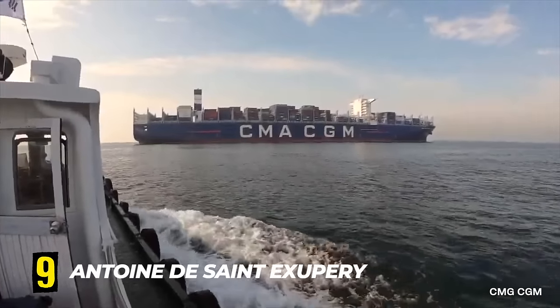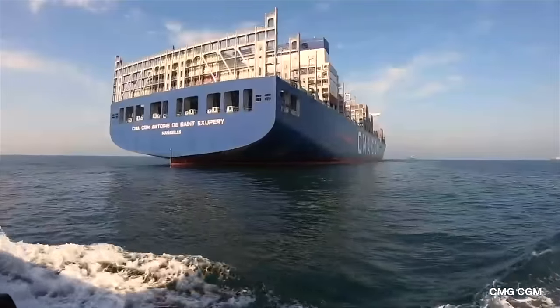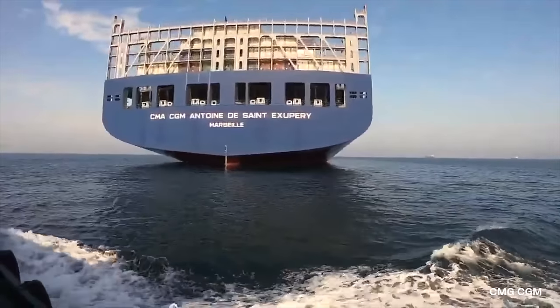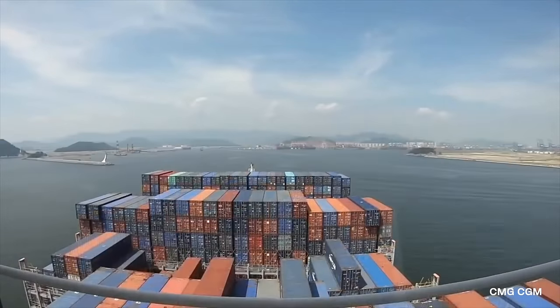Number 9. CMA CGM Antoine de Saint-Exupéry is the lead ship of her class for the world's third largest container shipping company, CMA CGM.